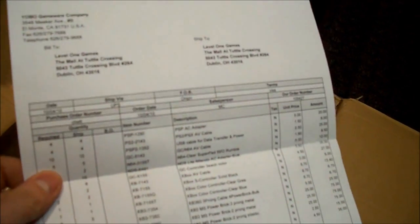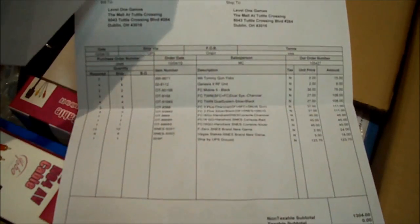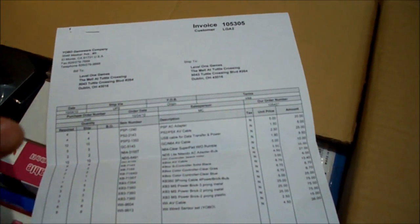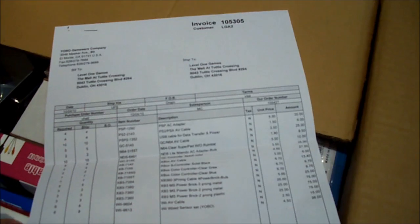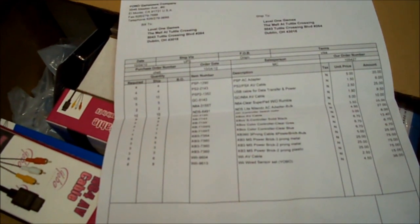I've got my order form receipt and I'm going to go through this — as I pull everything out of their boxes I've got to check off every item and make sure my full order is complete. You have to check because you never know if they miss something; you don't want to eat the money for it.